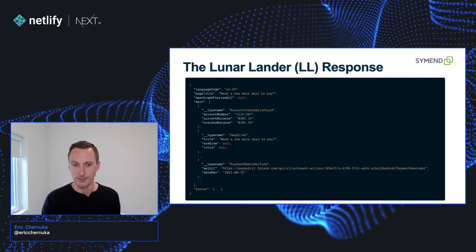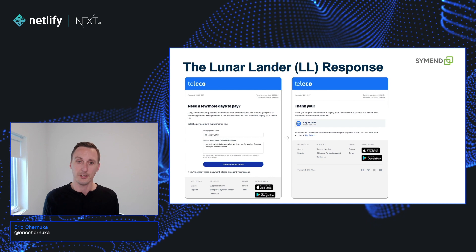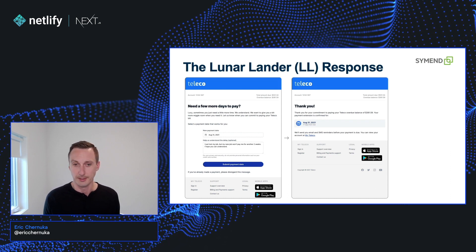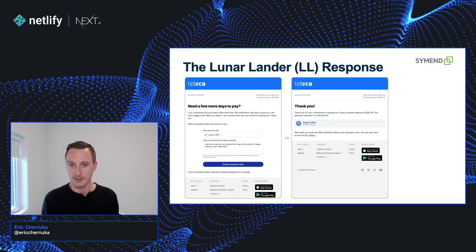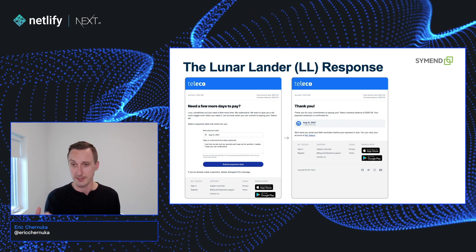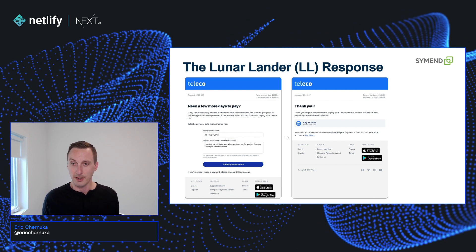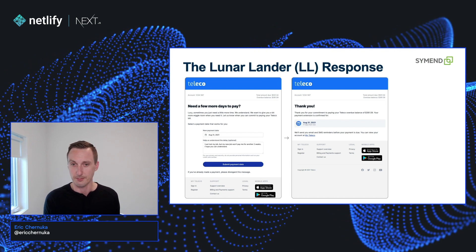Now if we get back to that payment reminder form — it has stuff like API URLs and date maxes. When we submit it, we can look at a dynamic flow and change the content. When Lucy comes in and submits her payment date, submitting it does a client-side request to the backend, puts that payment reminder into the system, then returns a new layout to the front end. We replace the contents with that new layout and have React re-render — and that's how we get dynamic pages. This also benefits from not having to navigate between links, so if they refresh the screen they actually get the exact same screen they were on previously.